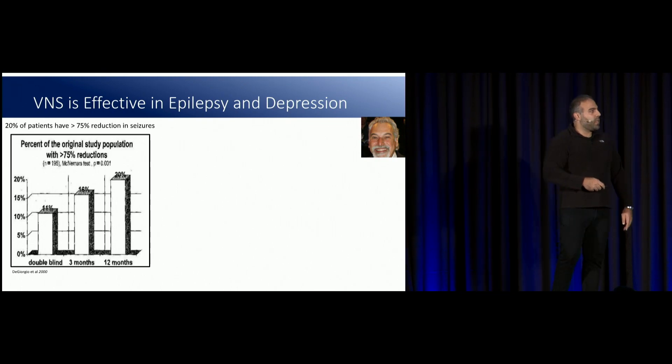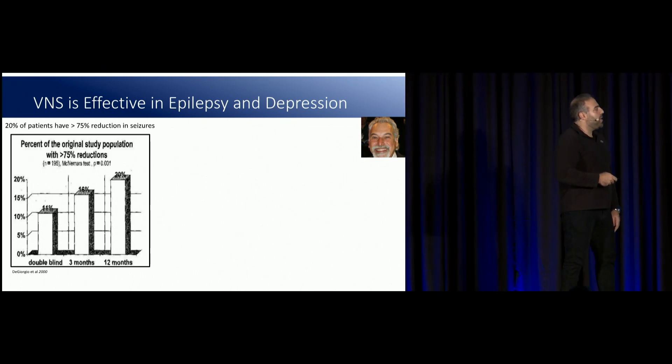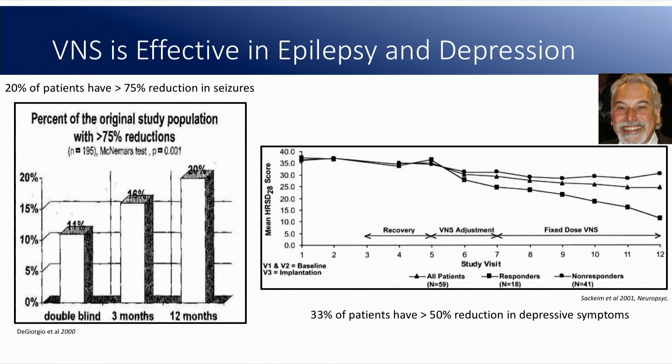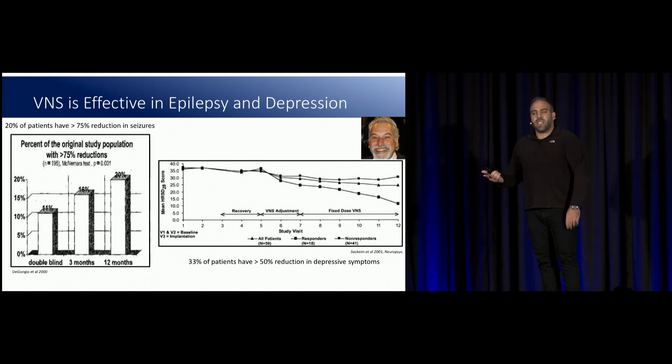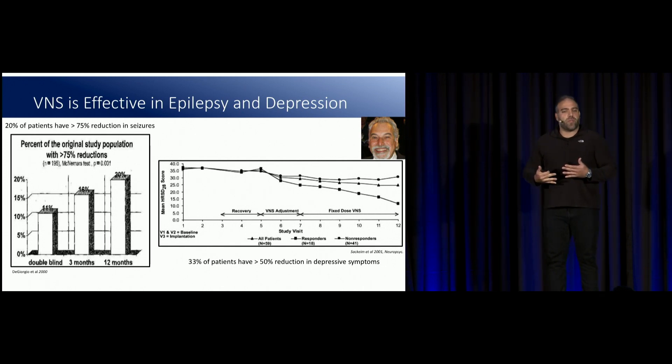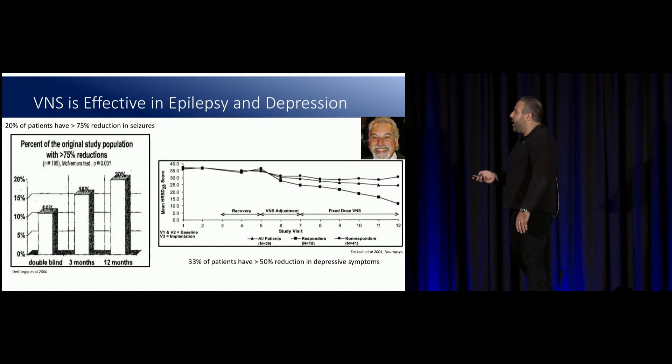Here's the data. Harold Sakheim ran a bunch of studies looking at VNS reduction of epilepsy and depression. At about a year out, 20% of patients implanted with a vagal nerve stimulator have over 75% reduction in their epileptic seizures, with their Hamilton depression rating scores also decreasing by about 75% — so it's really effective. The hard part is the response rate is pretty low, and you can't really predict who's going to respond and who's not. So it's kind of a blind method that improves over time, but could still be better.